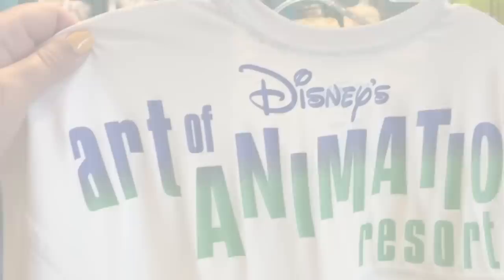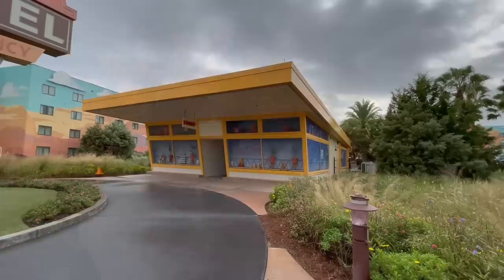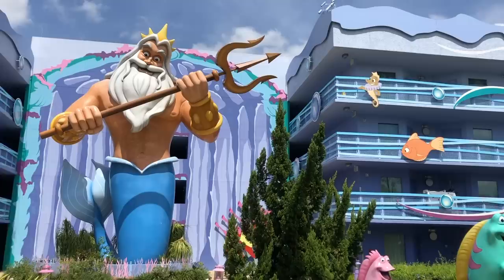So that's Art of Animation in a nutshell — a fun, family-friendly stay with basic amenities and a whole lot of character. But as far as being a value resort, you might find it more costly than you were originally expecting. We are going to be reviewing every single Disney World hotel, and we've got several up already, so stay tuned for more. As always, this is AJ for Disney Food Blog, and we'll see you real soon.